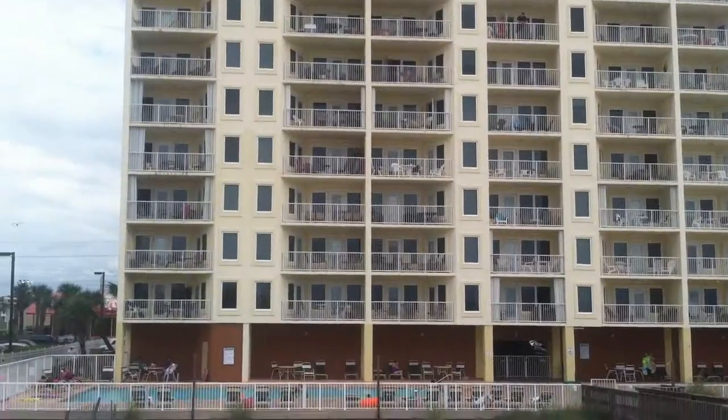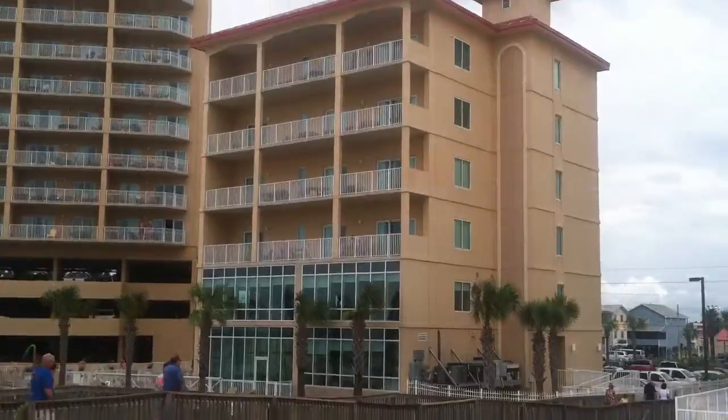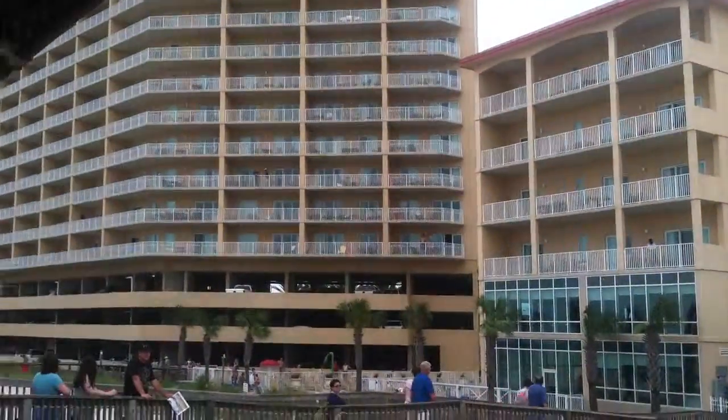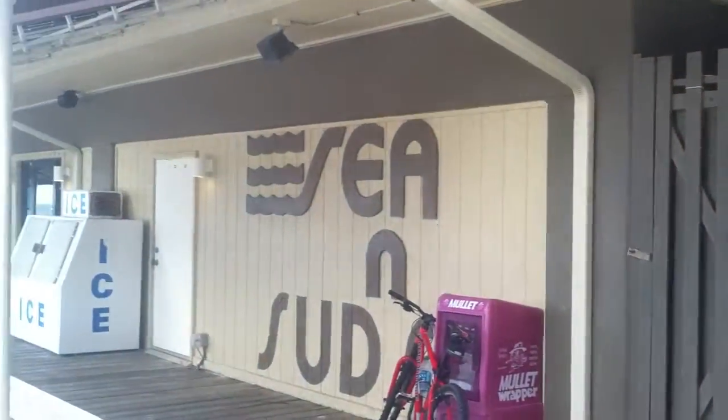It's directly behind the sea and such, which is where I'm at. Here is the famous Human Subs restaurant.